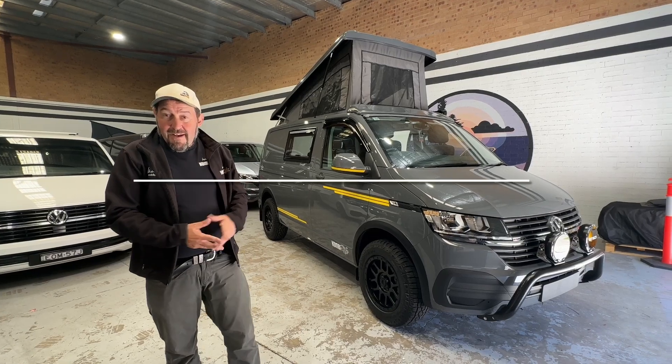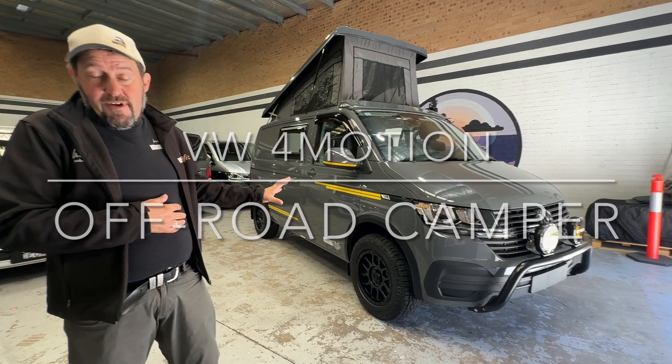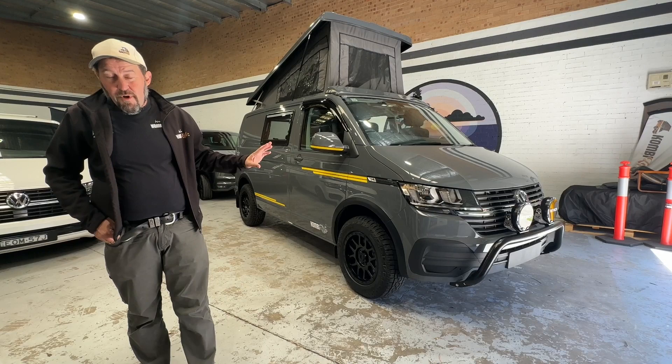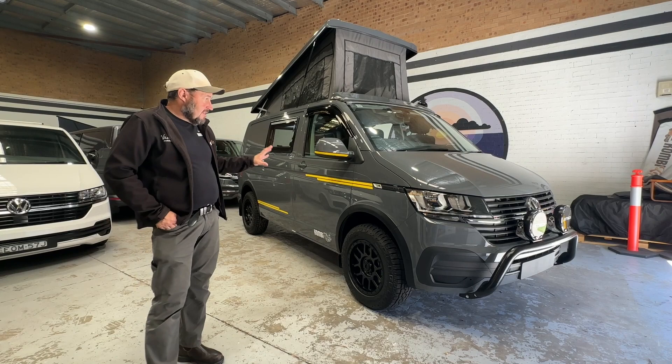G'day, it's Mark here at CombiLife and presenting today a TDI-344 4Motion in pure grey, prepared as an awesome off-road camper. Due to the overwhelming response we received for our recent blue expedition vehicle, short wheelbase 4Motion, we've decided to create yet another one, this time pure grey with the TDI-344 4Motion.